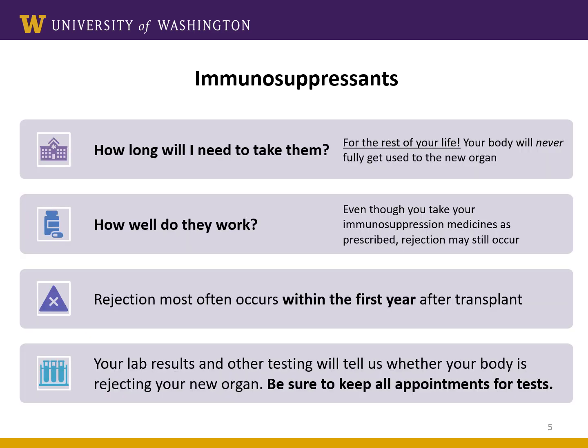How long will I need to take them? If you stop taking your medication, rejection will occur quickly — this can happen even if you only miss a few doses. We can never 100% guarantee that the medication will prevent rejection, but we do know that if you take your medications at the right dose at the right time, the risk of rejection is much lower. The biggest risk for rejection is in the first year after surgery, but it can happen at any time. You'll have frequent blood tests to help us watch for symptoms of rejection. Our goal is to catch any rejection as early as possible so we can give you medication to stop it before your transplant organ is permanently damaged.